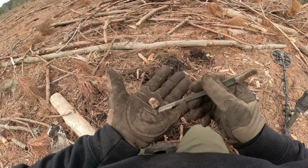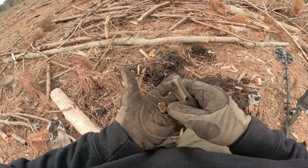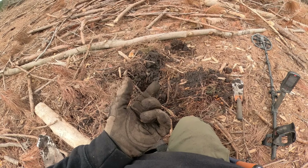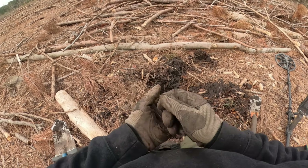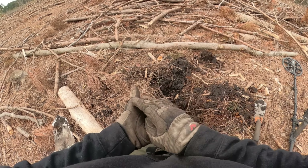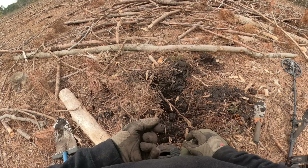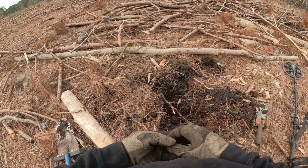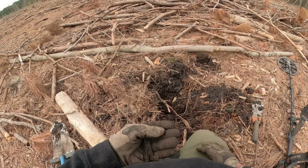No idea what kind of bullet, obviously it hit something, but I will take it. Kind of a weird signal, but glad I dug it. I'll swing this hole and make sure there's not something else in it, then on to the next.